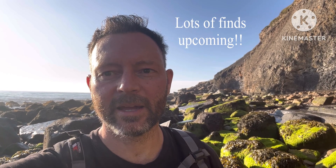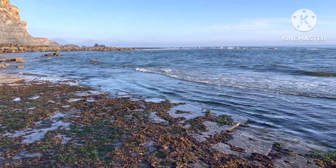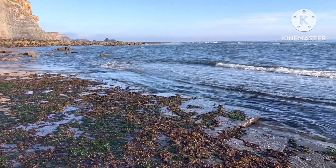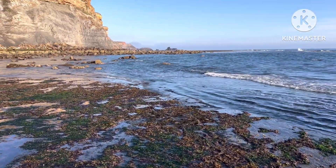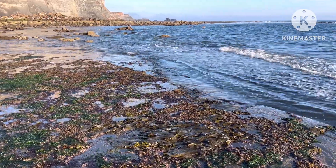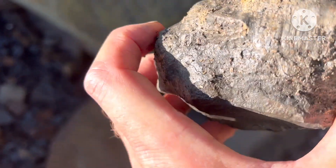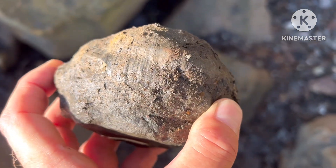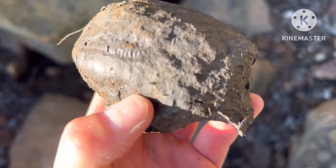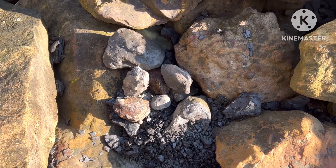Another promising-looking nodule here — yeah, you can see that's definitely got something in there, so that's not worth hitting, it goes straight in the bag. I've collected these nodules which look promising.